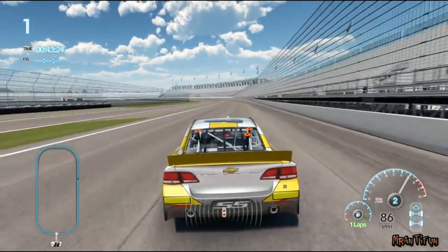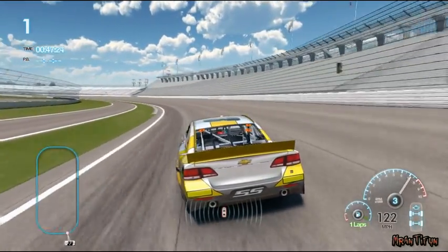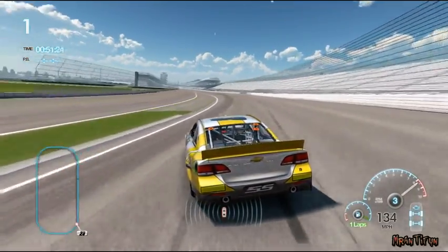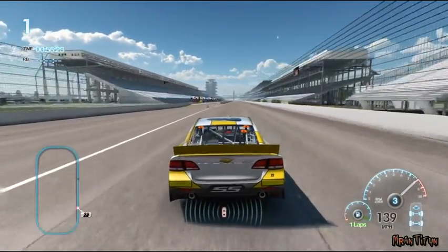The fastest line isn't always the inside. Try experimenting with taking the high line on different corners. Remember what we said — no rookie mistakes out there today.